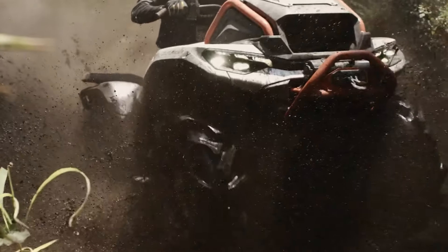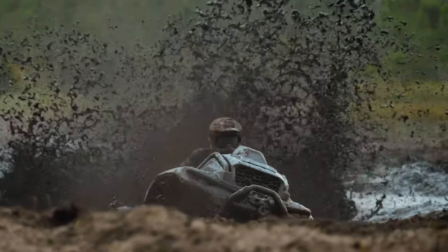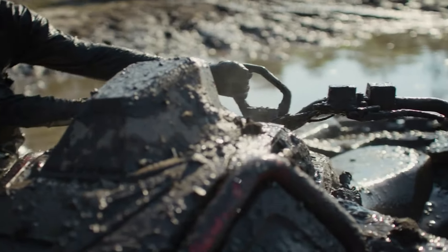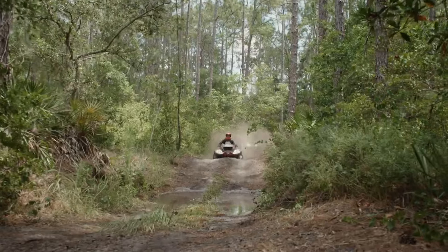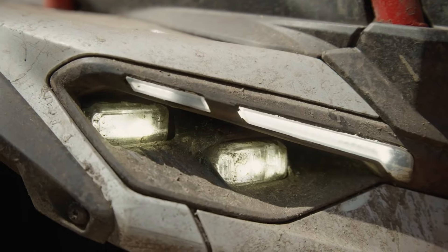Built for convenience and connectivity, the Outlander XMR-1000R includes ample storage, a USB charging port, and a 10.25-inch touchscreen display with navigation features. With its powerful build and modern tech, this ATV is tailored for off-road enthusiasts looking to push boundaries in style and comfort.